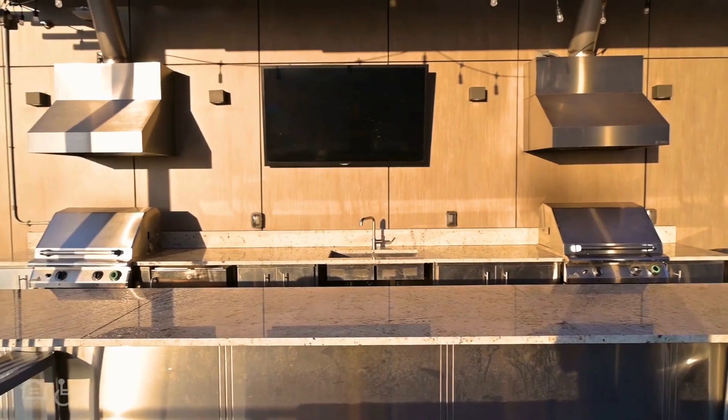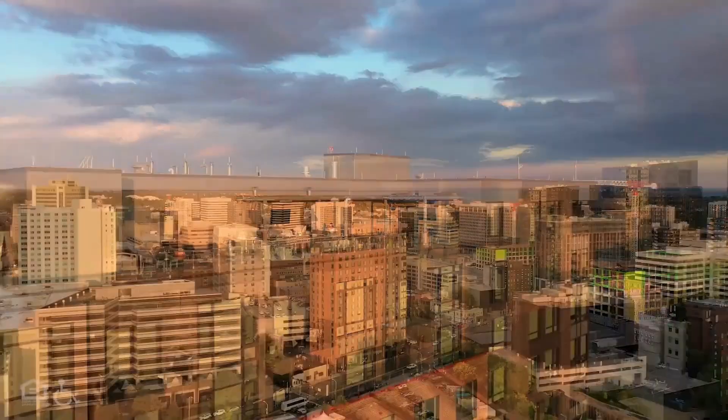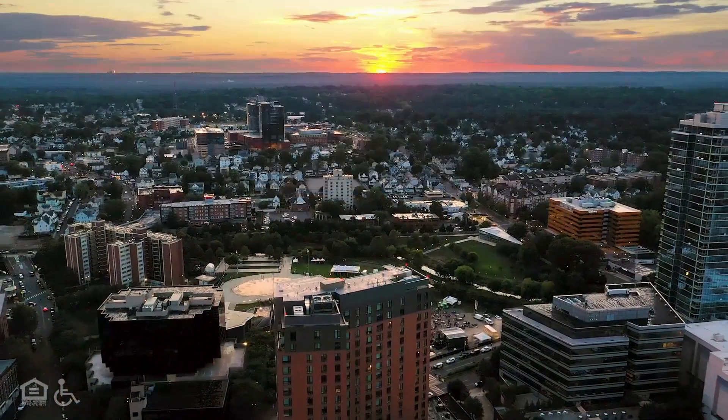The terrace has seating, grills, and a sink. It's partially covered by a flat roof. The city is visible as the sun is on the horizon.